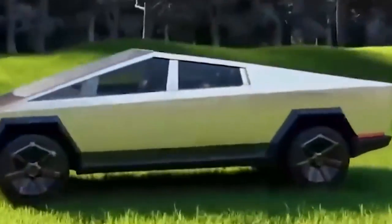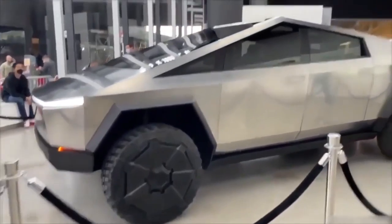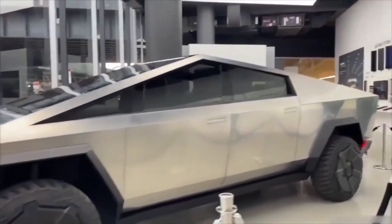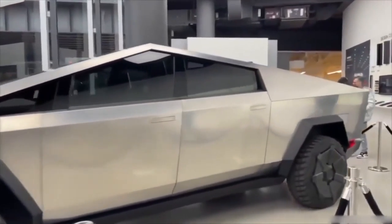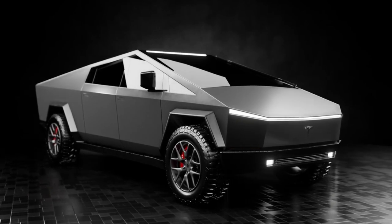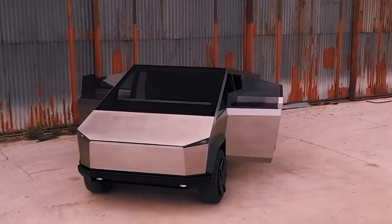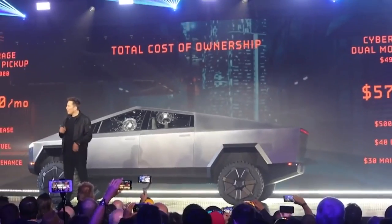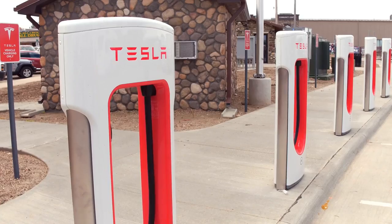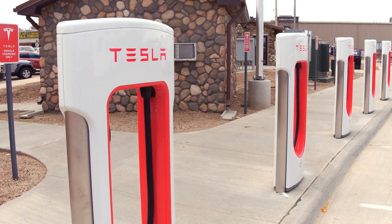There is no disputing that the Tesla truck represents a significant advancement for the electric vehicle sector, even with these possible difficulties. With its remarkable range, all-electric drivetrain, and cutting-edge technologies, the car is sure to be popular with early adopters and tech fans. The Tesla truck may eventually gain in popularity among buyers searching for an eco-friendly and cutting-edge pickup truck as the price of electric vehicles continues to decline and charging infrastructure gets better.